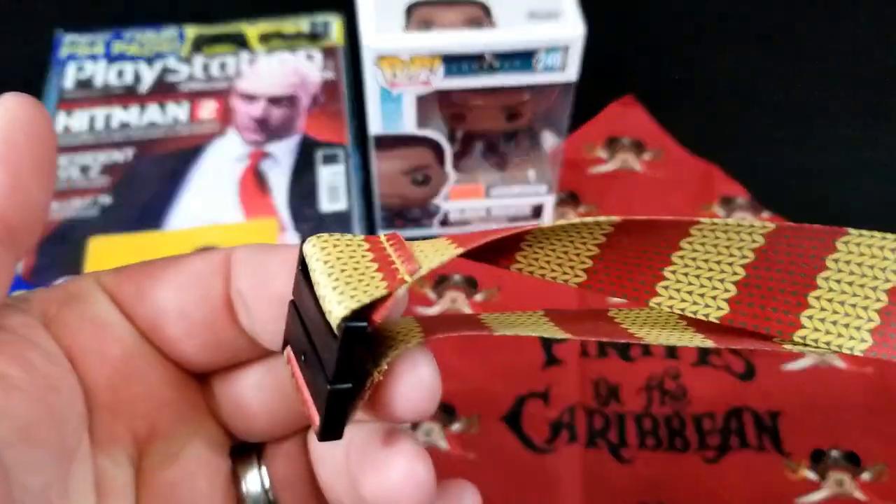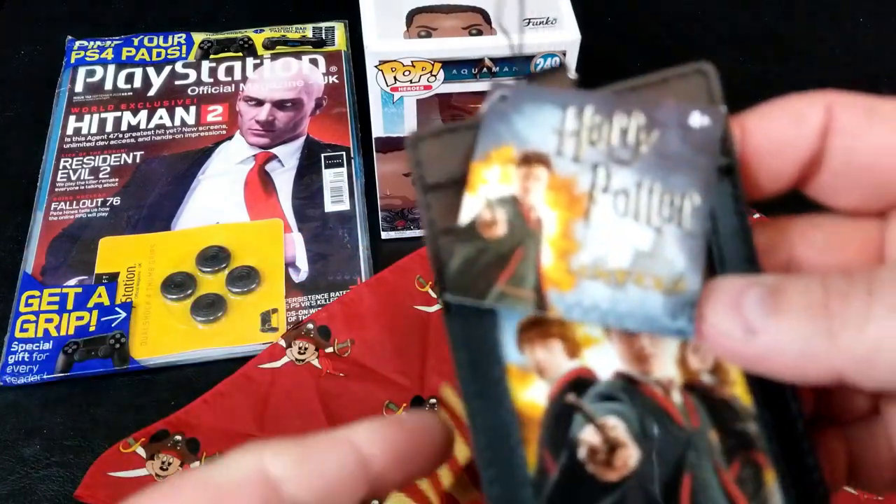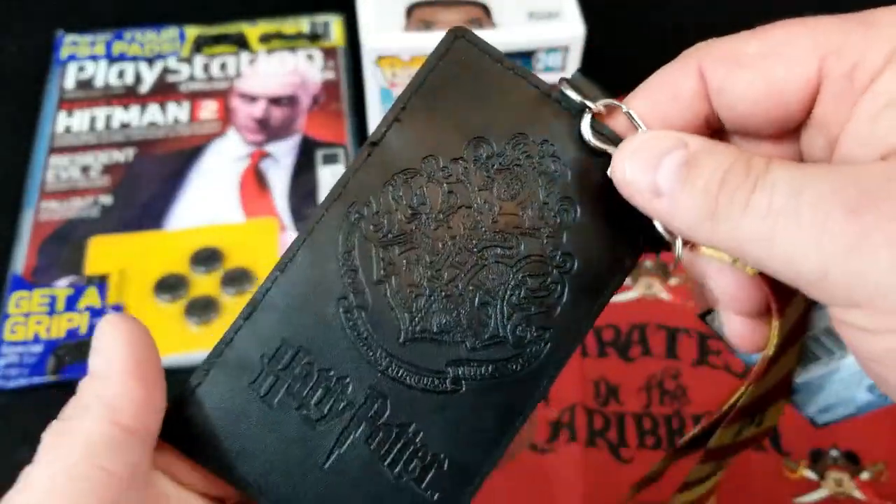And we have a Gryffindor scarf badge holder — so either badge and/or wallet because there's several different holes here. Handy! There you go. So that's candy from Harry Potter World.